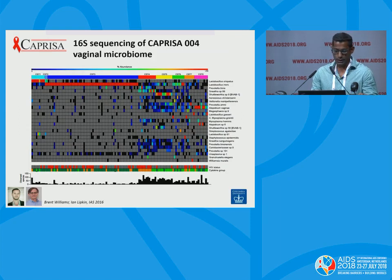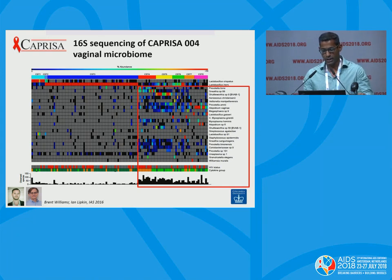Further collaboration was done with Ian Lipkin and Brent Williams at Columbia University, who performed 16S sequencing of the vaginal microbiome samples. Looking at the heat map — the second last row shows HIV status, with red squares being those women that seroconverted and gray squares those who did not, and the bottom row shows classes of genital cytokine inflammation, with green squares indicating low inflammation and orange squares indicating high inflammation. Women with high levels of genital tract inflammation were associated with increased diversity among organisms, while women with low levels of inflammation had high levels of Lactobacillus, specifically Lactobacillus crispatus.